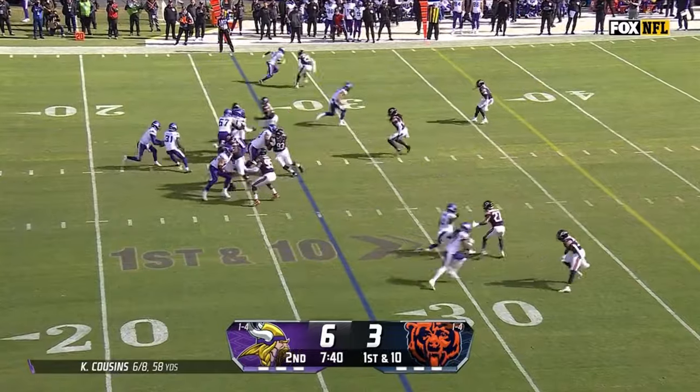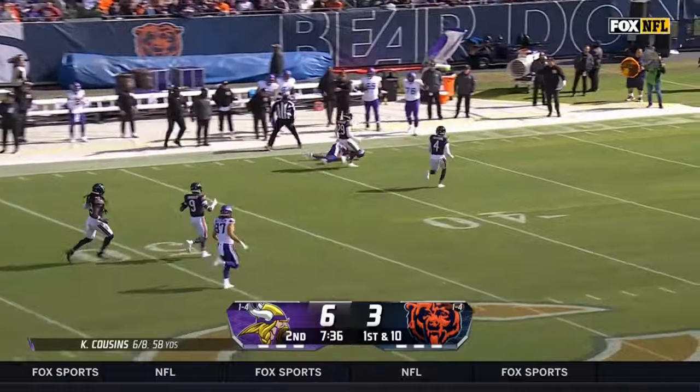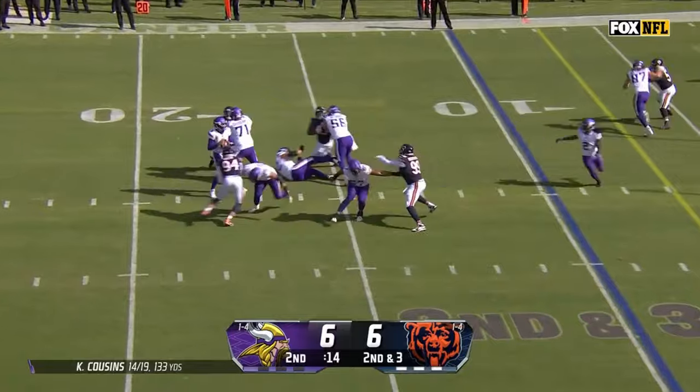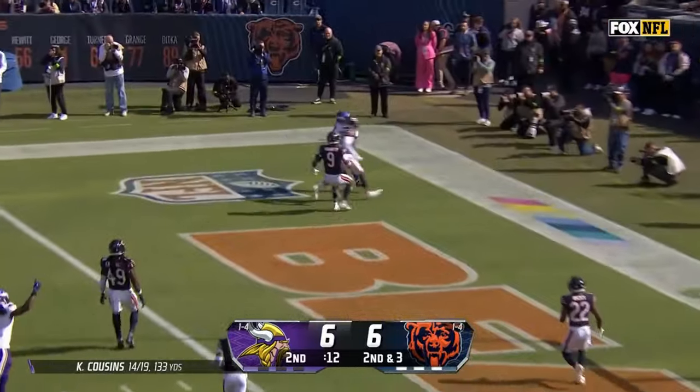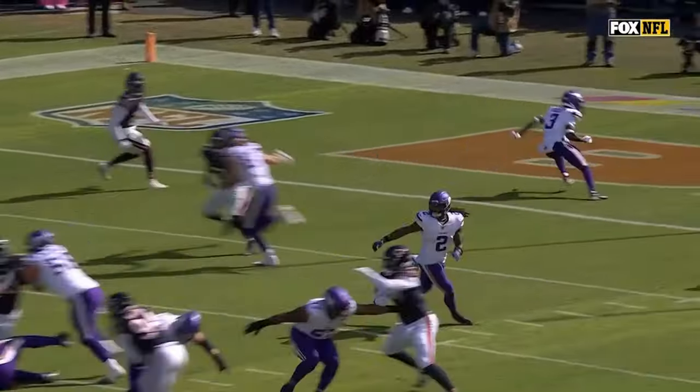So the Vikings set up with a first and five. Cousins on play action — a good pitch and catch across. Off the play fake, and a chuck one downfield — holding it in now — a drop. Cousins perfect on this drive so far. Looking in zone — cut — touchdown!